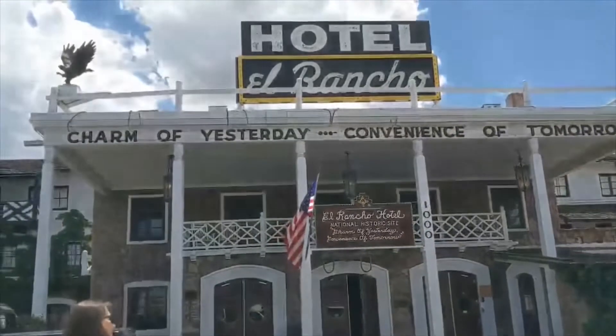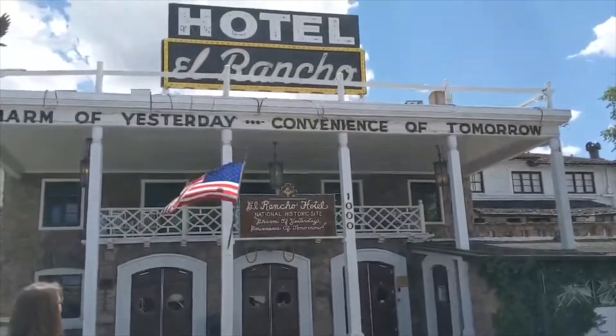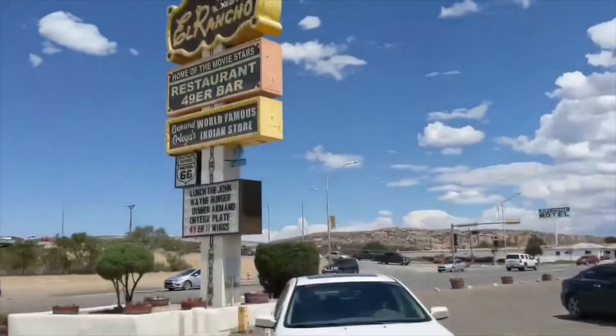We stopped at this place that was next on Route 66 called Hotel El Rancho. Literally a lot of old Hollywood movie stars stayed here. We're going to go check it out. It says 'Charm of Yesterday, Convenience of Tomorrow.' It's right off of Route 66.